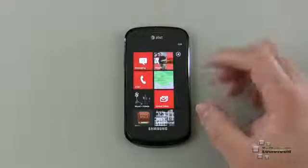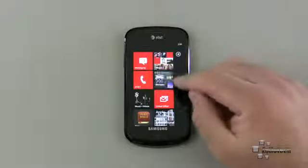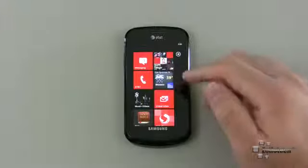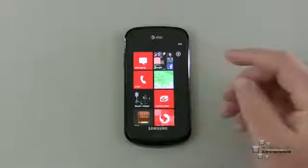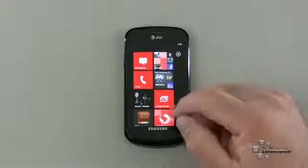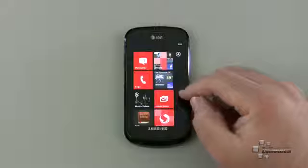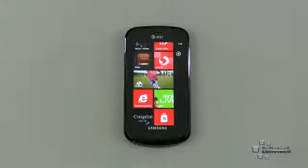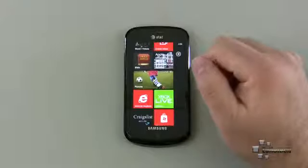On the main screen I have the default hubs set up prominently — my messaging hub, people hub, and phone for calls. There's also the Weather Channel app, a great weather app with a live tile that flips between the actual temperature and a map. You can see Syracuse, New York right here with some rainfall, and it's supposed to turn into snow soon. I also have the music and video hub and my inbox, and scrolling down there's the Bible app.